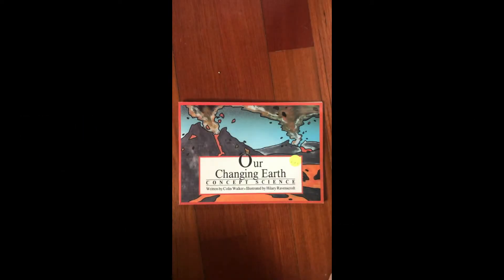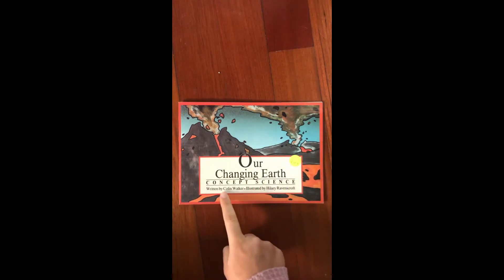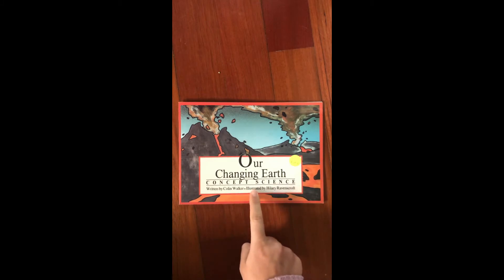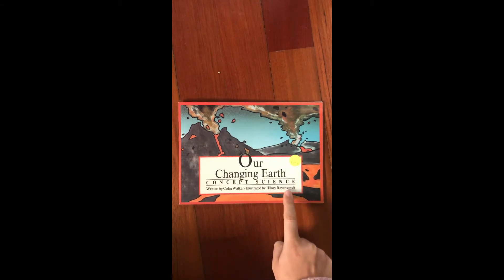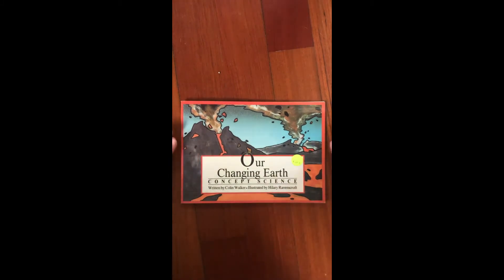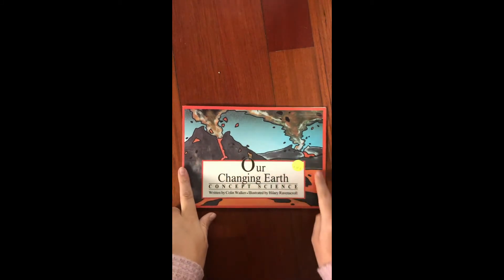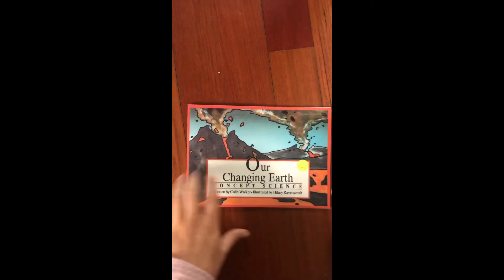Hi everyone, my name is Chloe and today we are going to be reading Our Changing Earth written by Colin Walker and illustrated by Hilary Ravenscott. Now just by looking at this do you guys know what we're going to be talking about today? I think that we're going to be learning about our earth and maybe even talking about volcanoes because that's the picture that we're seeing here, but let's find out.